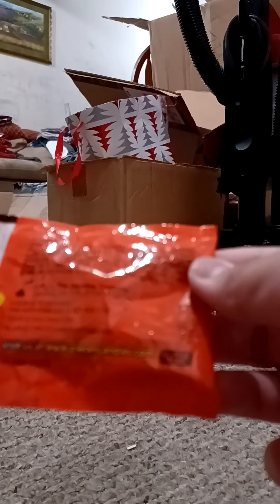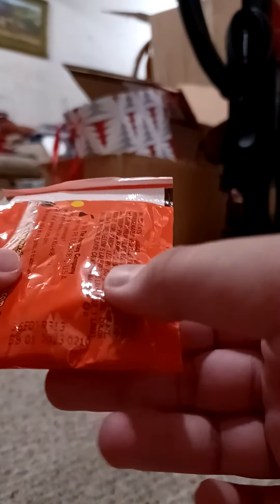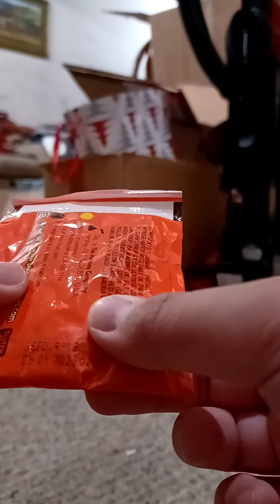It's a piece of candy with gluten-free. The best is used by 2023.